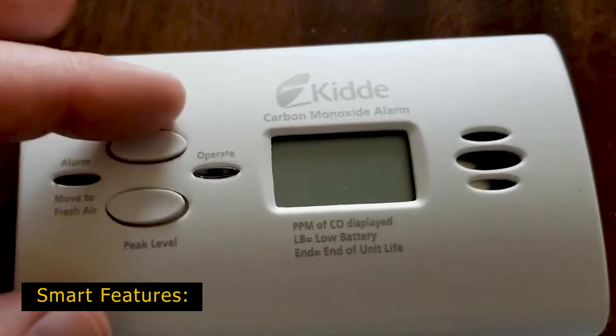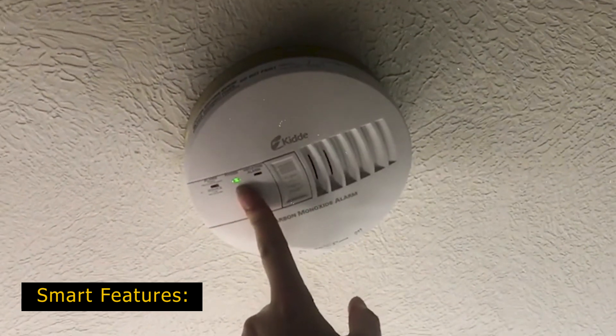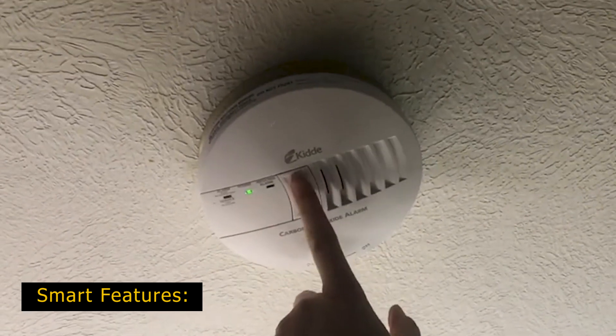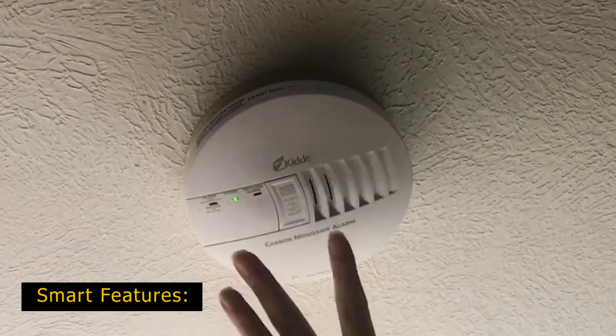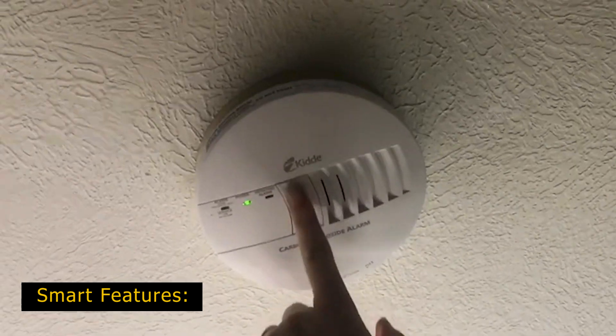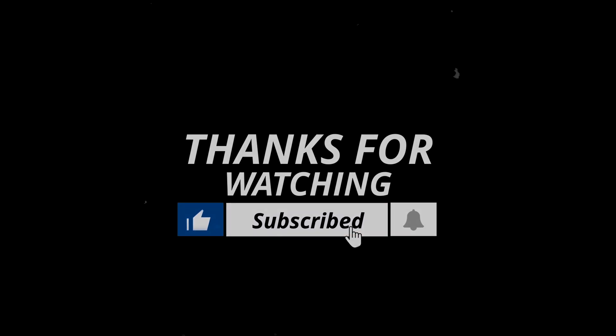Detection devices have joined the ranks of smart appliances — these models are often combination smoke and carbon monoxide units that can communicate with a smartphone app, base station, or smart home system. Thanks for watching. If we helped you out in any way, please hit the like and subscribe button. We'll see you guys in the next videos.